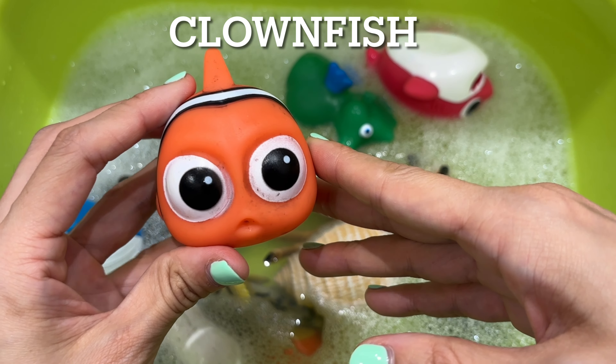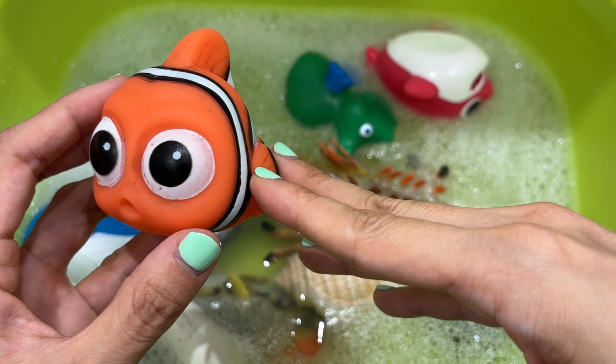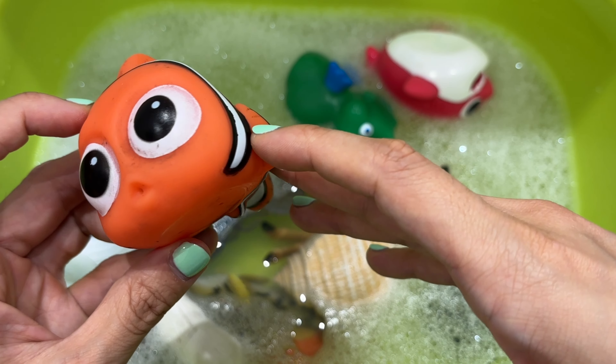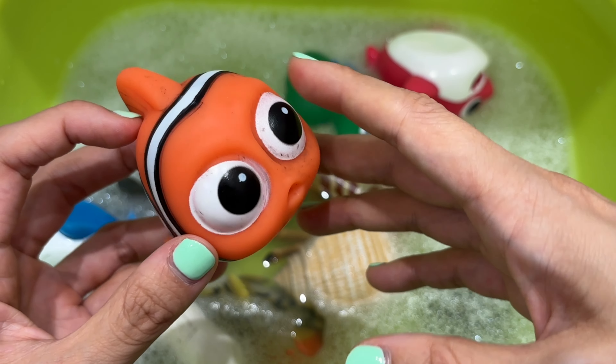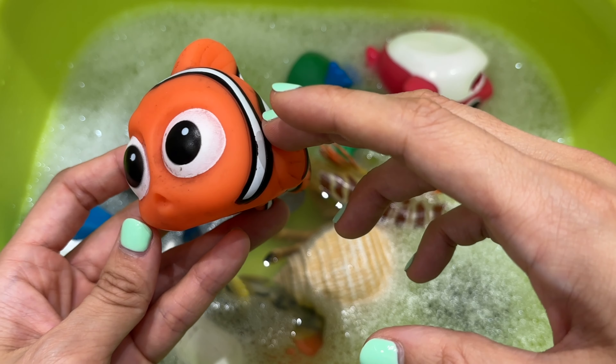It's a clownfish. All clownfish are born male. They migrate to deeper waters during the winter to stay warm, and can communicate by making popping and clicking noises. Clownfish can also be black, yellow, or red.